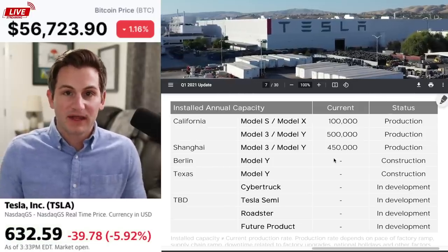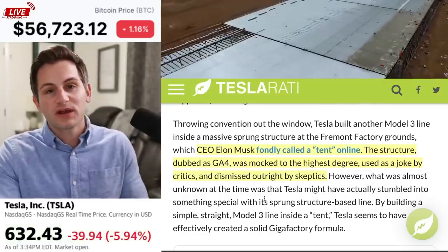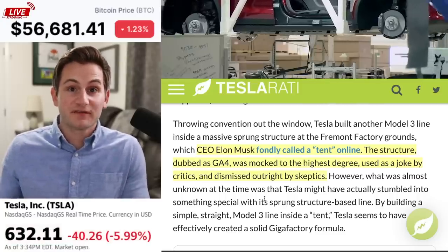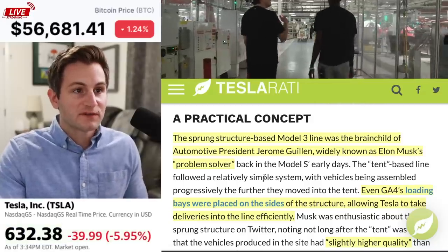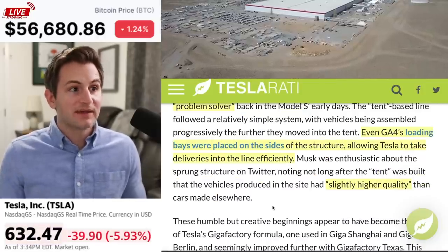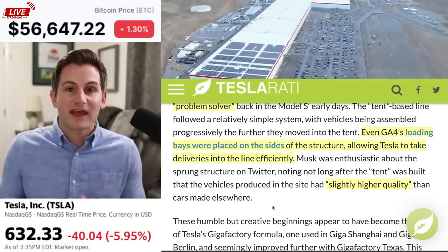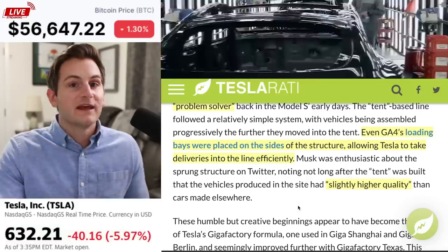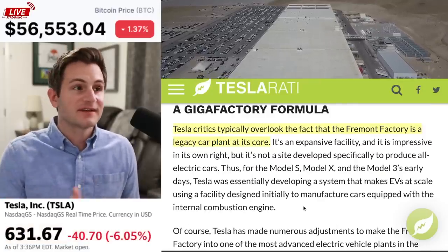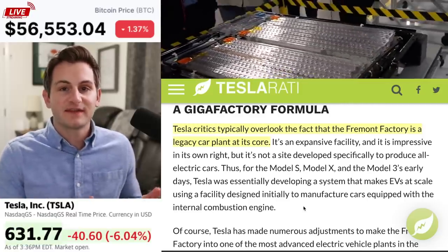Of course, we saw this coming. The Model Y demand should be Tesla's bestseller by far. When Elon called these structures tents, it was mocked and ridiculed and criticized endlessly online, but now it's become a blueprint essentially for Tesla's new Gigafactories. The sprung structure-based Model 3 line was the brainchild of automotive president Jerome Guillen, widely known as Elon's problem solver. Even GA4's loading bays were placed on the sides of the structure, allowing Tesla to take deliveries into the line efficiently — that same model they've exported to Shanghai, Berlin, and Giga Texas. Elon even said that the vehicles produced at the site had slightly higher quality than cars made elsewhere. Tesla critics often overlook the fact that Fremont is a legacy car plant at its core, so Tesla is doing the best with the hand they've been dealt.